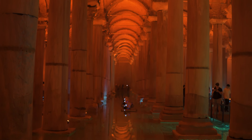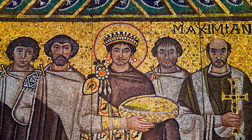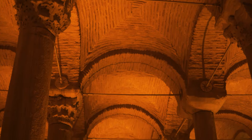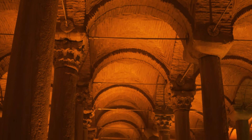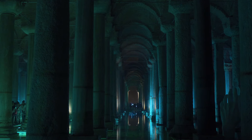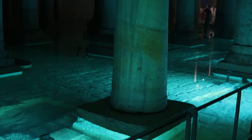The cistern was built under the orders of the Byzantine Emperor Justinian I in the year 532. Among Turkish people it is called Yerebatan Sarnıcı, meaning the subterranean cistern or palace, due to the impressive 336 marble columns that rise up from the water.